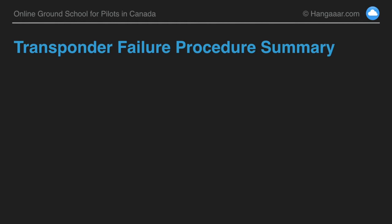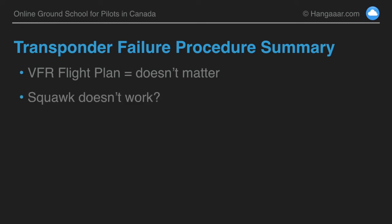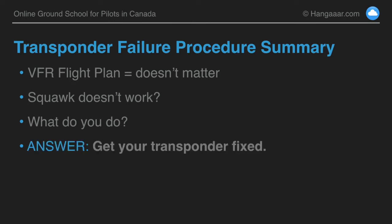To tie this all up — if you're on a VFR flight plan, that doesn't matter because your flight plan is handled through flight service. Air traffic control asks you to squawk a transponder code, you do that, it doesn't work. Your best course of action is really probably going to be to get your transponder fixed. There's nothing saying that you can't complete the flight, but if you are going into a busy terminal area, you're probably going to face a barrier in that you're going to try and operate in airspace where a transponder is required.